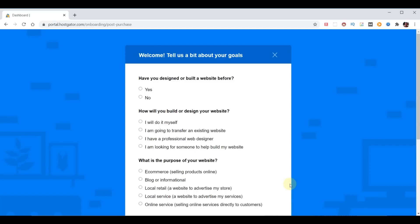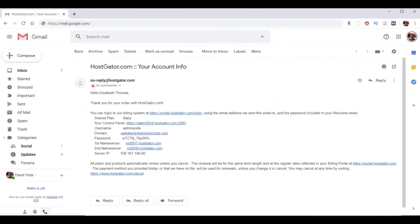We're ready to set up our email forward and install WordPress. To proceed, head to your email and look for an email from HostGator.com that says 'your account info' at the top. From my experience there are two different versions of emails you might receive from HostGator containing the information you need to proceed, so we'll discuss both versions to minimize confusion.